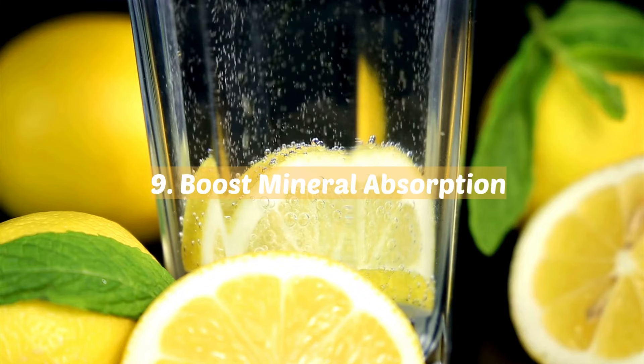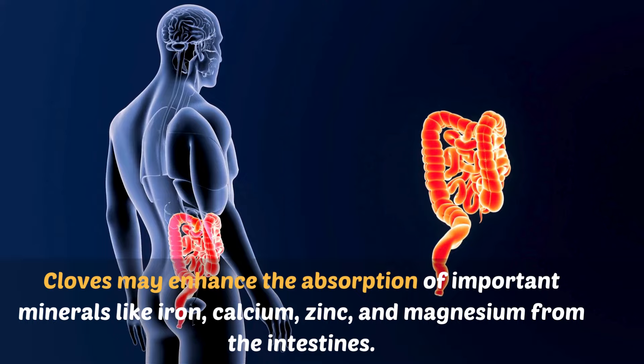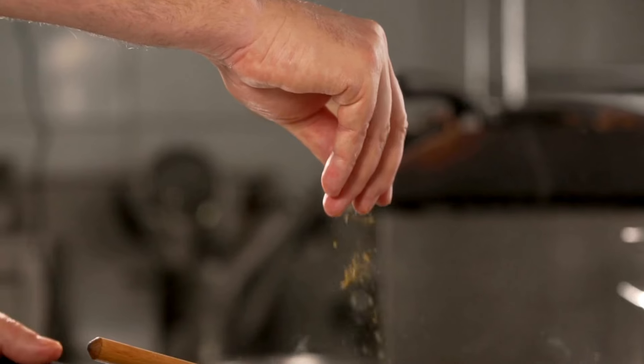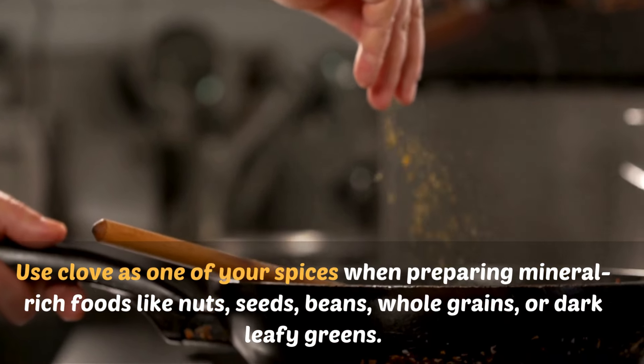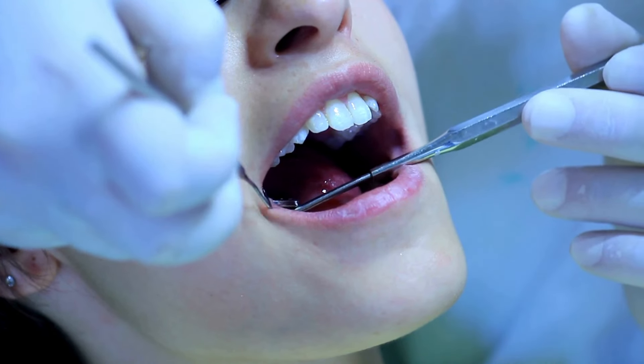9. Boost mineral absorption. Some evidence suggests cloves may enhance the absorption of important minerals like iron, calcium, zinc, and magnesium from the intestines. To take advantage of this perk, use clove as one of your spices when preparing mineral-rich foods like nuts, seeds, beans, whole grains, or dark leafy greens.